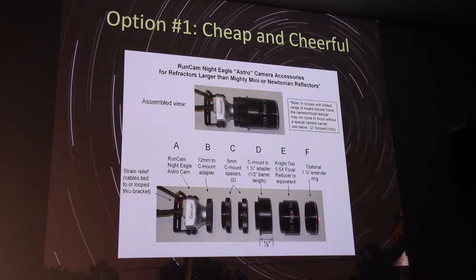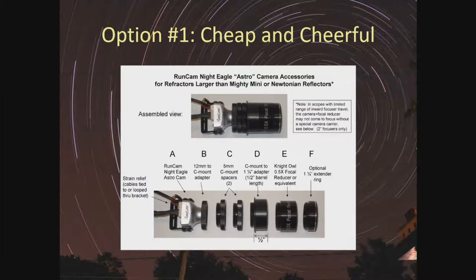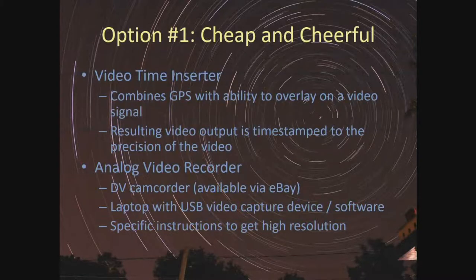This is what the finished camera looks like, and the package contains all the components to assemble it. The kit is available from IOTA and they'll ship it to Canada. Before this camera came out, other analog video cameras existed at similar price points, but what's exciting about this one is that sensitivity has gotten dramatically better — observers are achieving 11th to 12th magnitude with reasonably inexpensive scopes using these cameras.